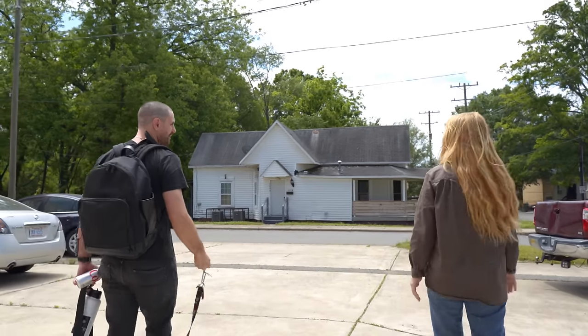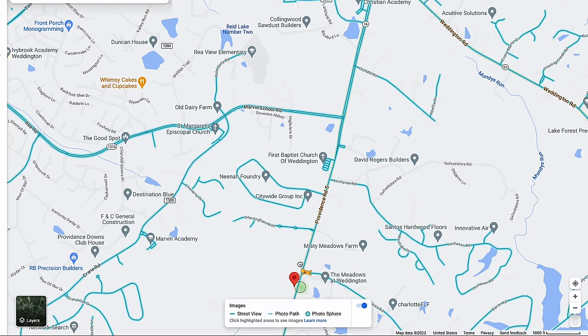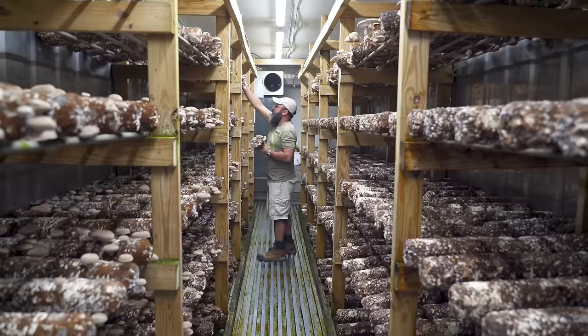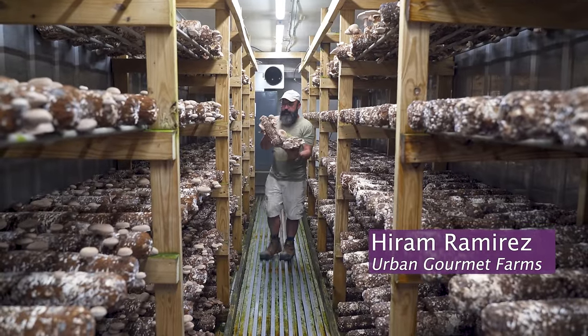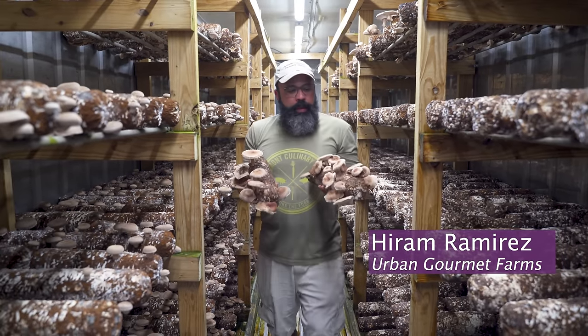Today we drove 20 miles away from the center of Charlotte to visit a man — the mushroom man, that is. His name is Hiram Ramirez, and he has been cultivating mushrooms for restaurants, markets, and his community since 2015. Today, Hiram is going to show us a little bit about what being a mushroom farmer is like.